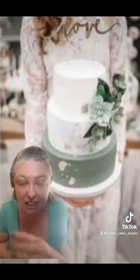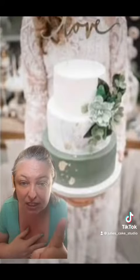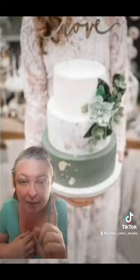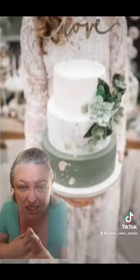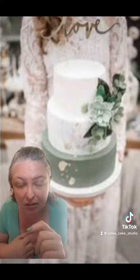So here is the cake. First things first — it's a three-tier fondant. I don't know whether those are fondant flowers or fresh flowers, but it doesn't really matter. The second thing I want to say about this cake is: how big is this girl's wedding? We're in COVID times — this cake could probably feed at least 100 people.